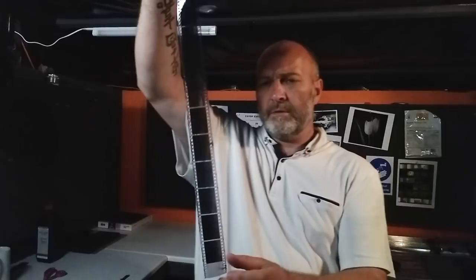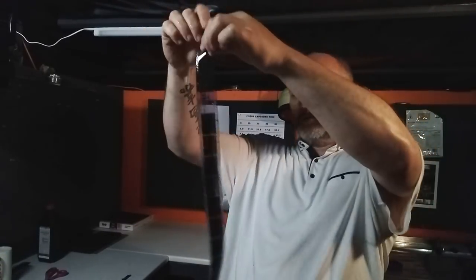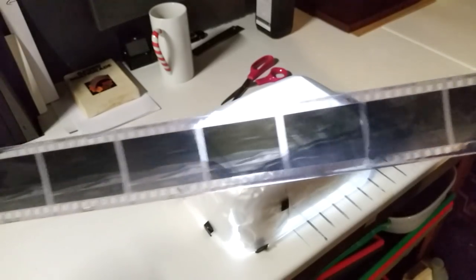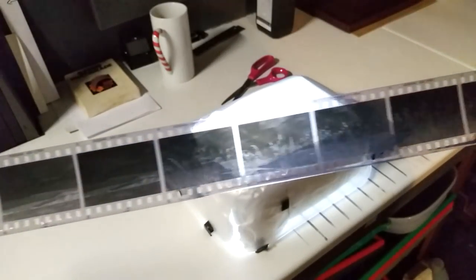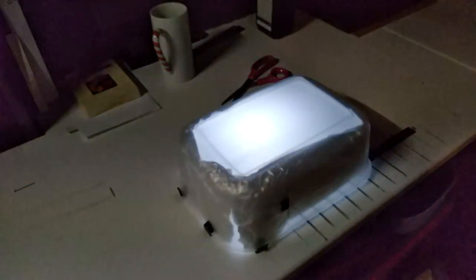Here they are — the negatives. They look a bit dense, but when I put them against the light they actually look quite nice. I'll let these dry and then get some printing done.